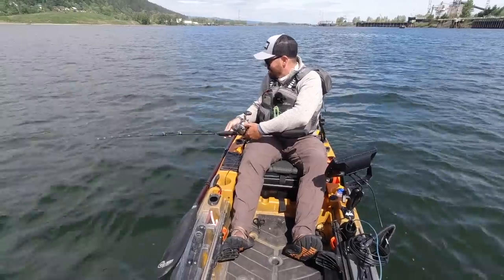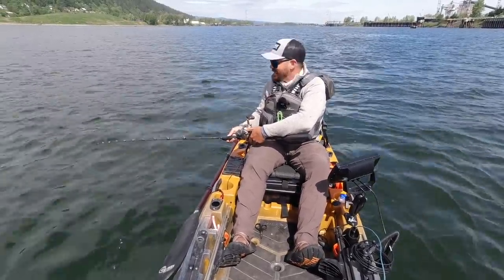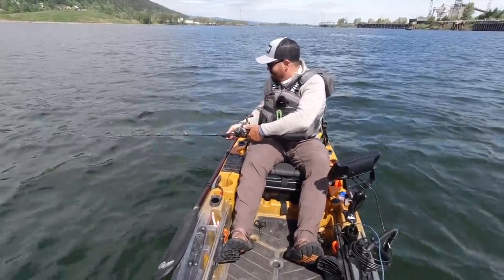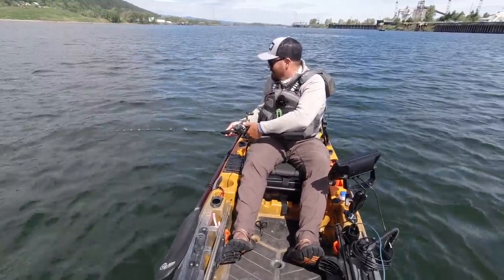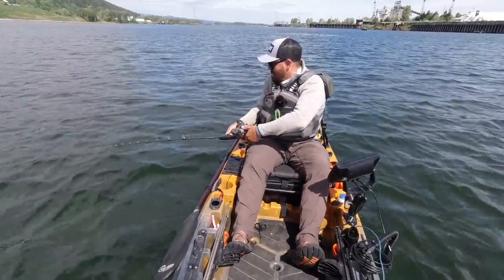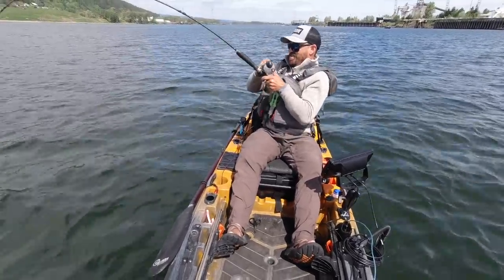They keep coming back and pecking on it — peck, peck, peck, peck. There we go, got him. That's a good fish.